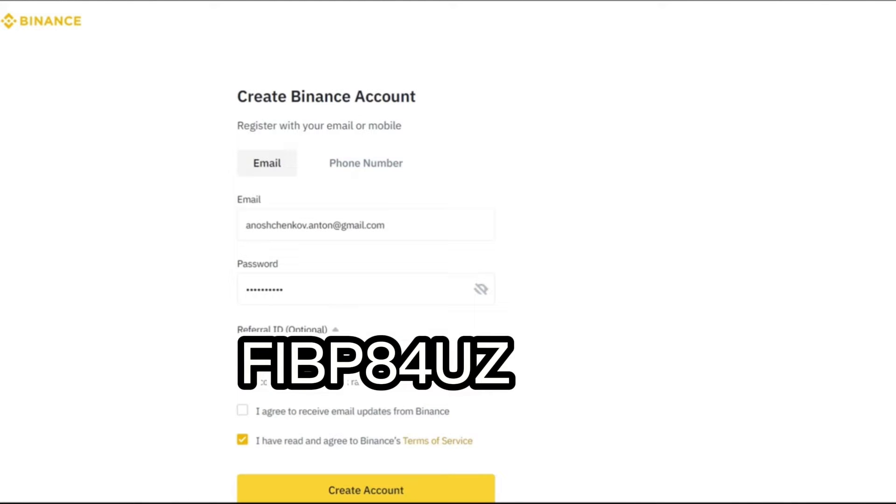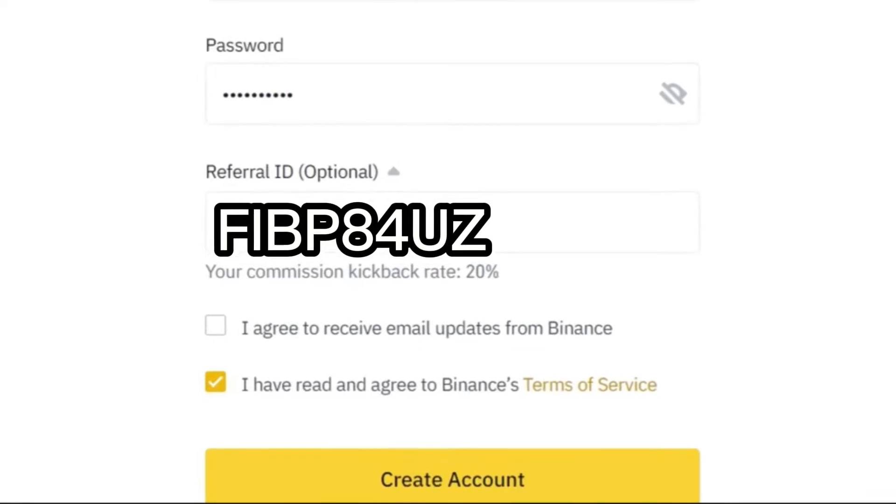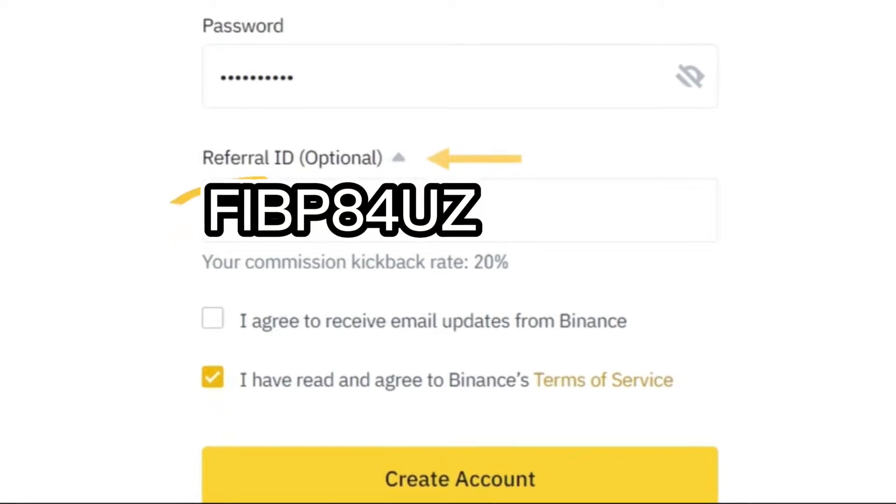If you use a special referral code, you will receive a 20% discount on your trading fees. To do this, click on the drop-down menu and type in the specific referral code, or use the link in the video description.